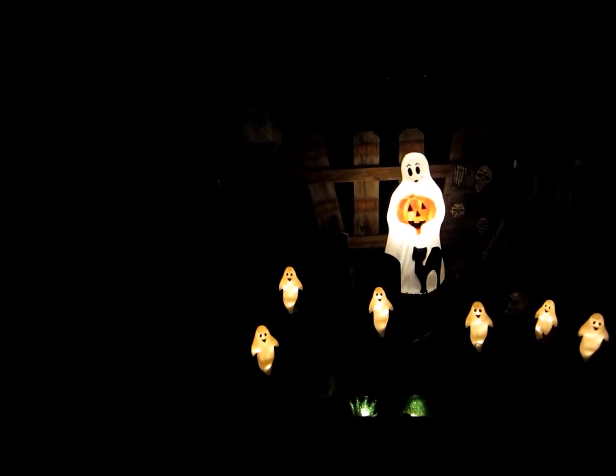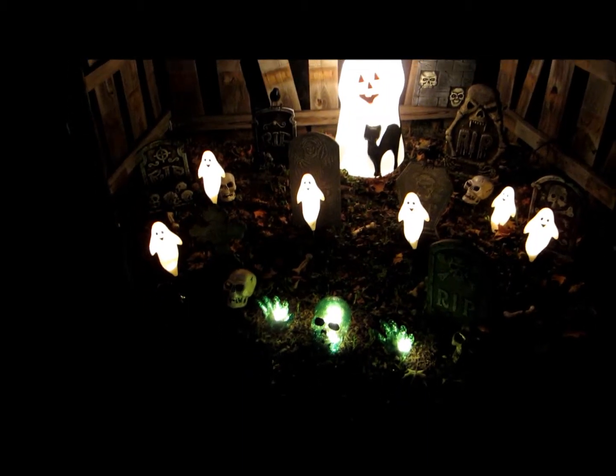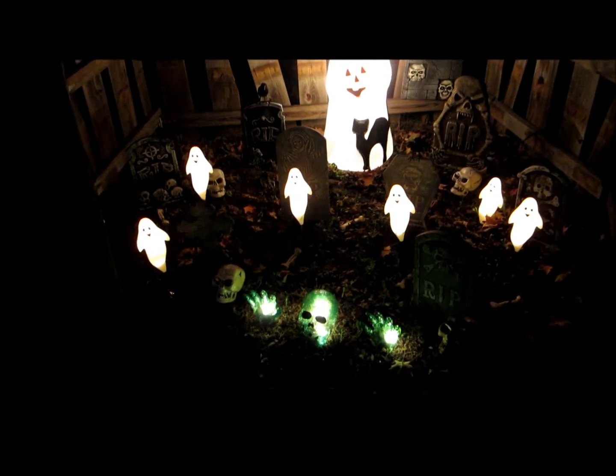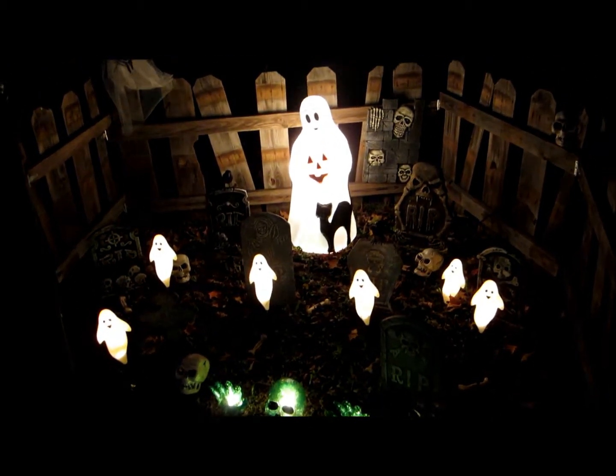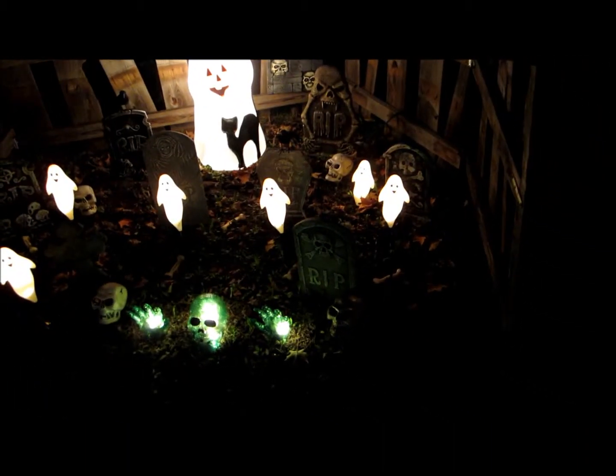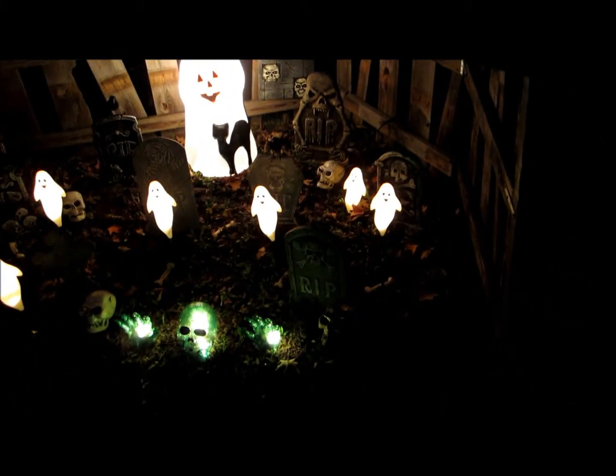Here at the front of the yard we have our graveyard. My video doesn't take very good nighttime videos — there we go. There are little groundbreakers, some tombstones, another blow mold that lights up pretty nicely, some skulls and bones, and some ghost lights.